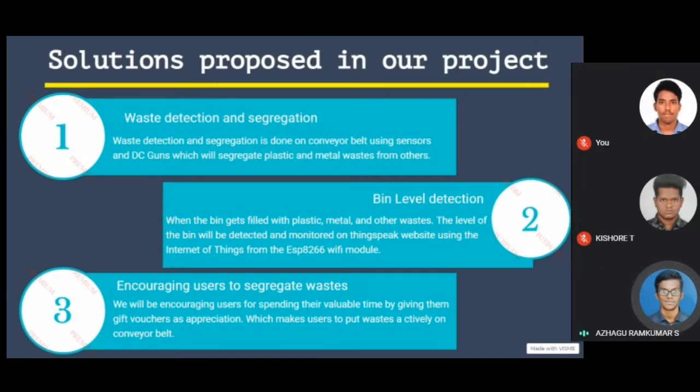Solution proposed in our project. Waste detection and segregation: the waste detection and segregation is done on the conveyor belt using a sensor and a DC gun, which will segregate the plastic and metal wastes from others.